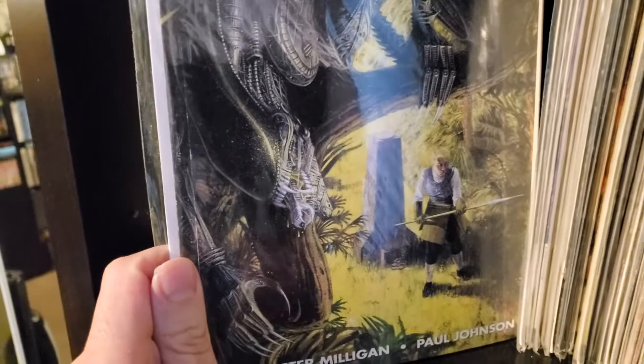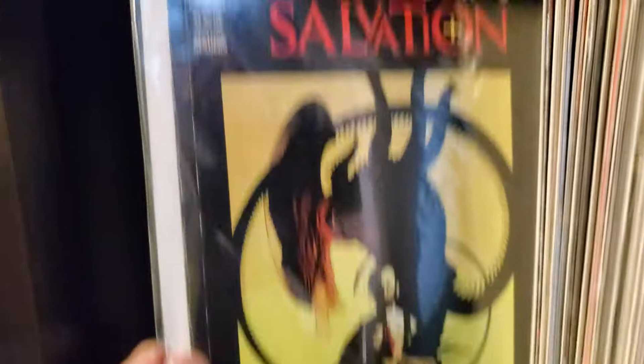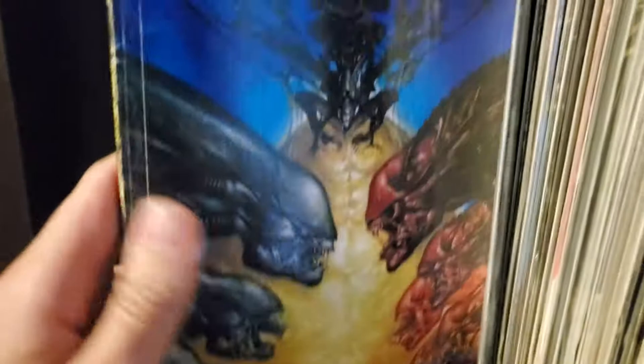Aliens Havoc — there's issue one and two. Aliens Pig is a standalone story. Sacrifice is a standalone but it's a big one — I love this one. Aliens Wraith. Xenogenesis is another newer one — issues one, two, three, and four. And then AVP Xenogenesis — not sure how those are related; also one through four. And this is Alien Salvation — look who made it: Mike Mignola, the Hellboy creator himself, did an Aliens comic. It's a great story, very mature. I completely forgot that Mike Mignola did that.